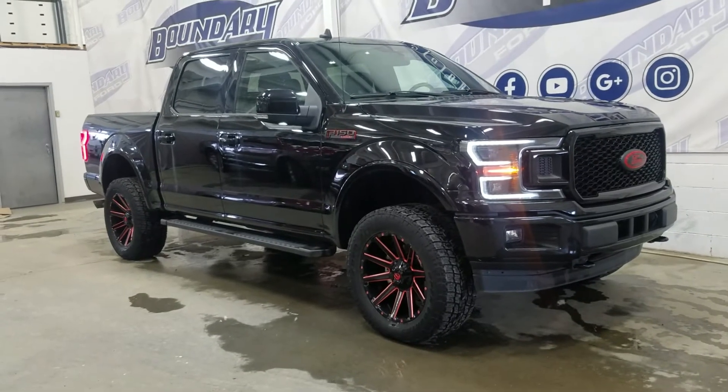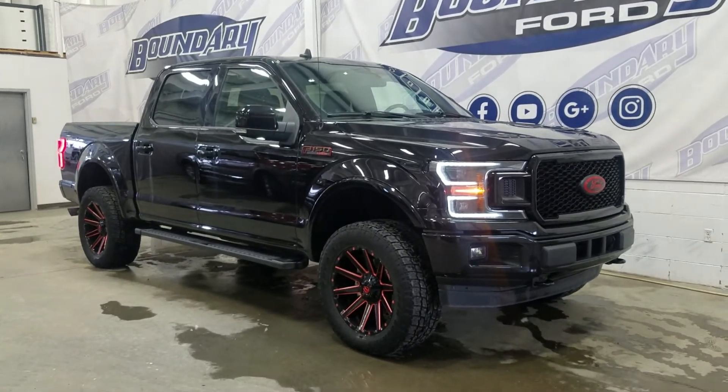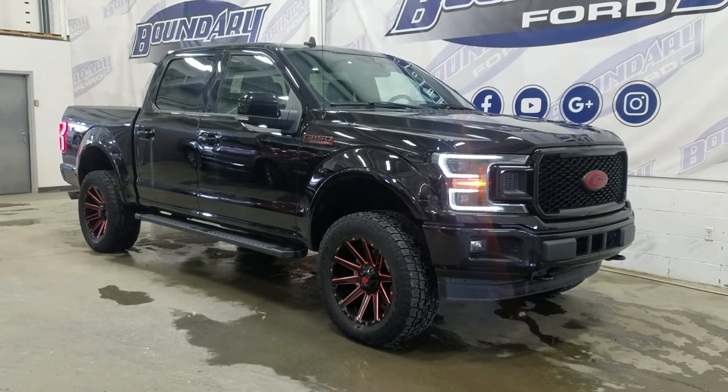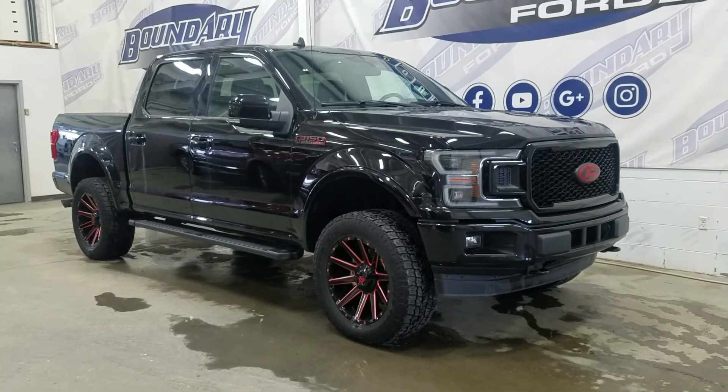If you have any more questions or would like to come in and check out this beautiful 2020 Ford F-150 Lariat, please do not hesitate to contact our friendly and professional sales staff. We look forward to seeing you in store and answering any questions you may have. Thank you for shopping with us at Boundary Ford.